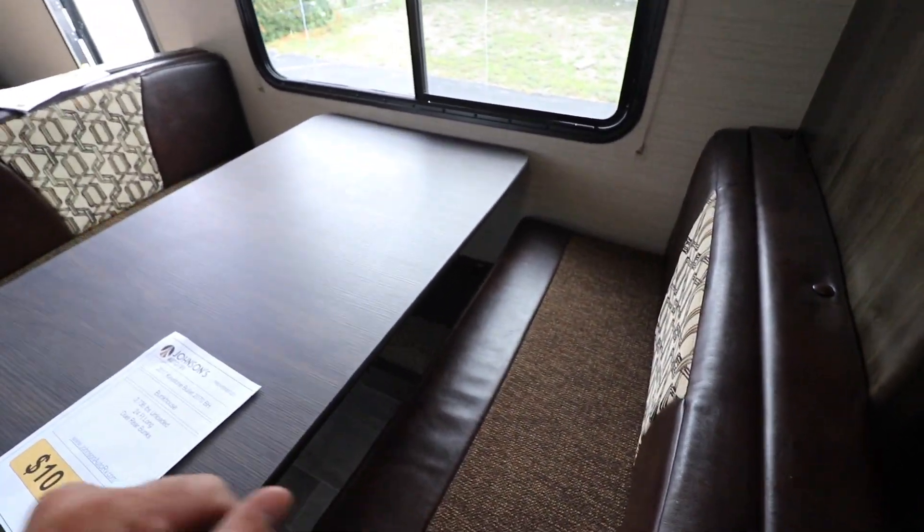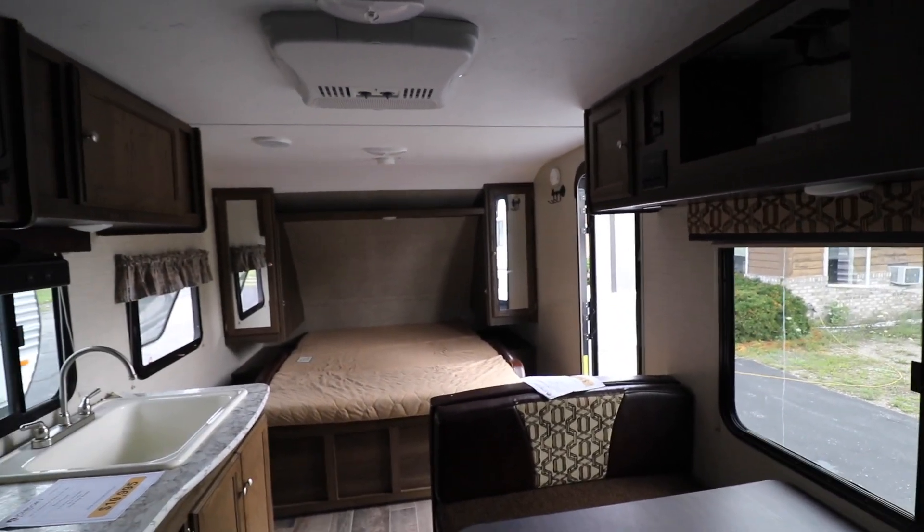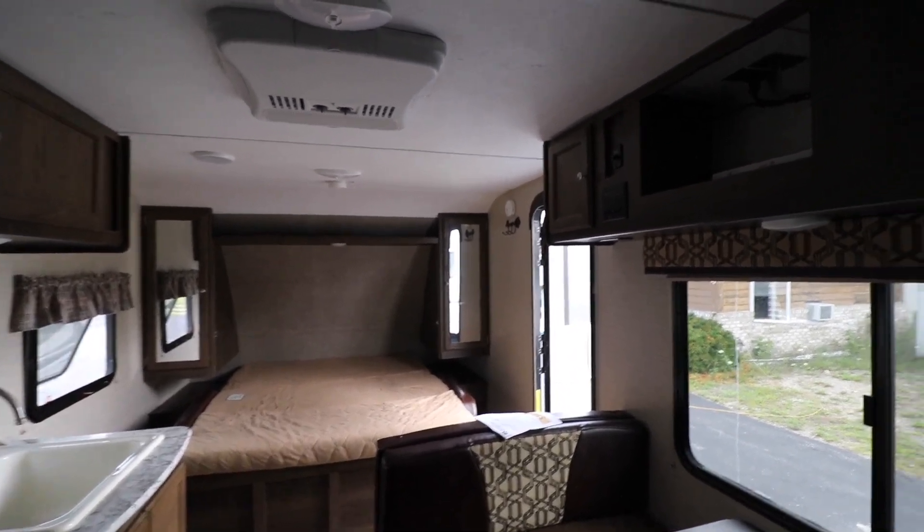A lot of little spots to store things here, like underneath the cushions — storage. Cabinets up here. Dual wardrobes on either side of the bed. Along with the air conditioning — got to have that.